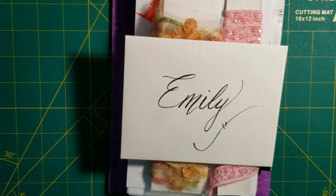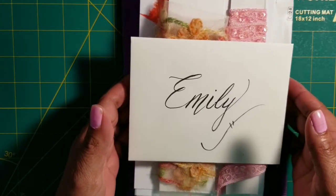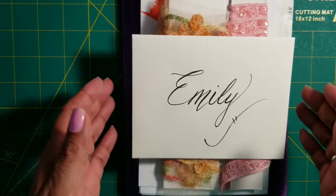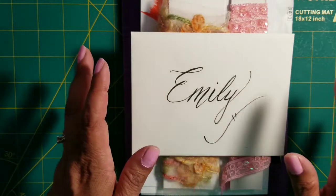Hello everyone, welcome! Today I'm here to share with you what I received in the mail — a surprise from my friend Anna. She is so super sweet, I've known her for a long time, and I was not expecting this.